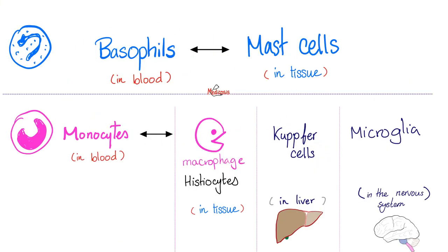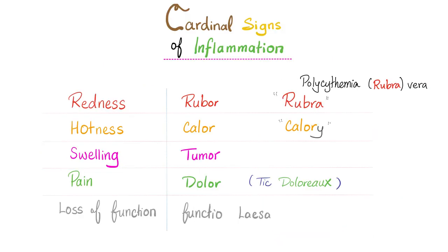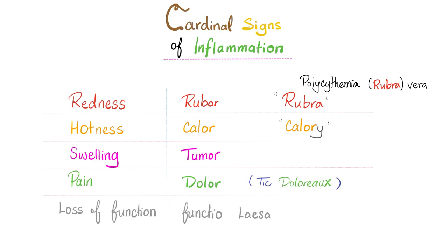White blood cells have different nomenclature based on location. White blood cells love inflammation. The cardinal signs of acute inflammation are redness, hotness, swelling, pain, and loss of function — rubor, tumor, calor, dolor, functio laesa. Acute inflammation involves neutrophils; chronic inflammation involves lymphocytes. Outcomes of acute inflammation: resolution, progression, or abscess formation. Outcomes of chronic inflammation: scar formation, disability, amyloidosis.